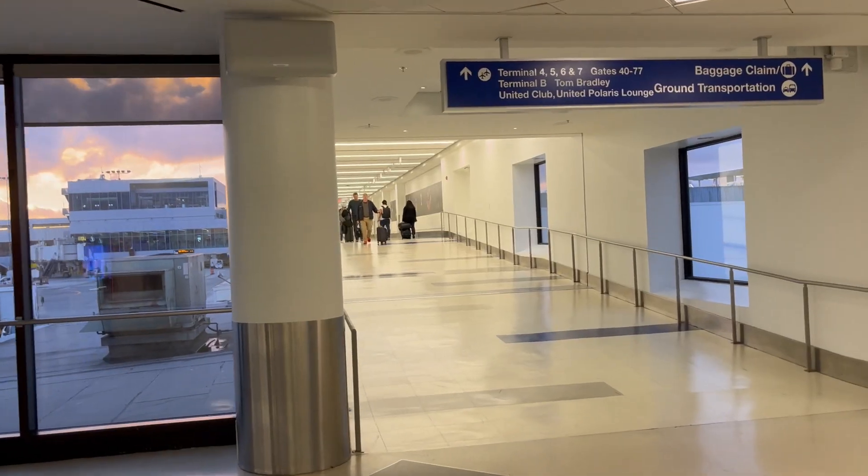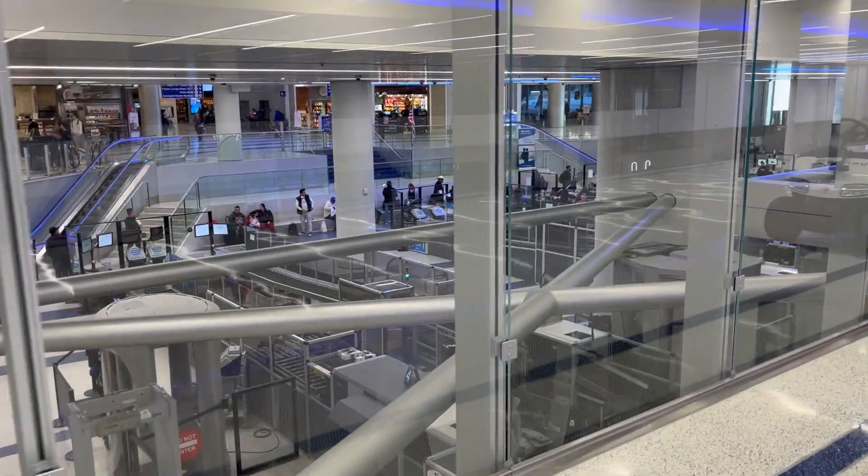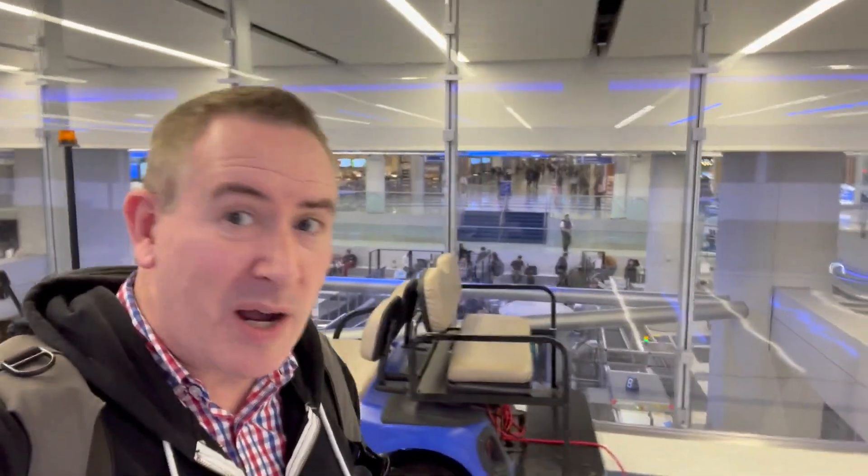So here we go, starting off at the very end gates at Terminal 8 and let's head off to Terminal 1. Terminal 8 done, over to 7 next. Passing Terminal 7, my home from home.